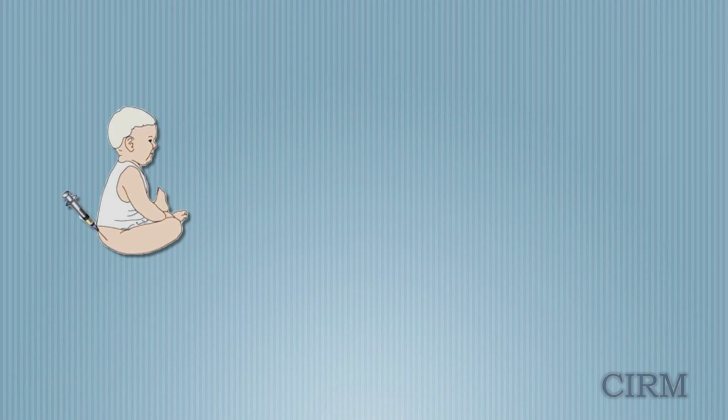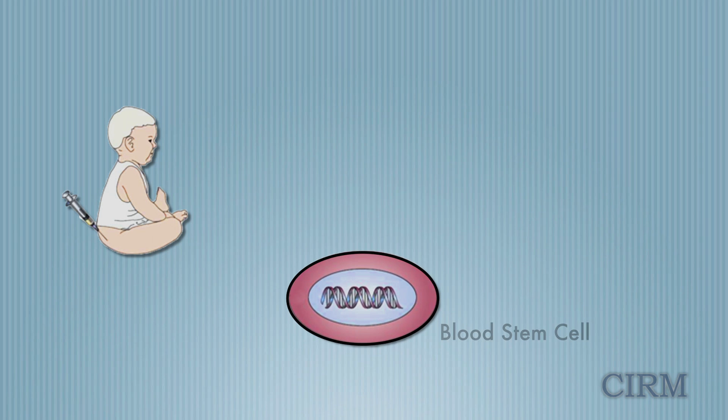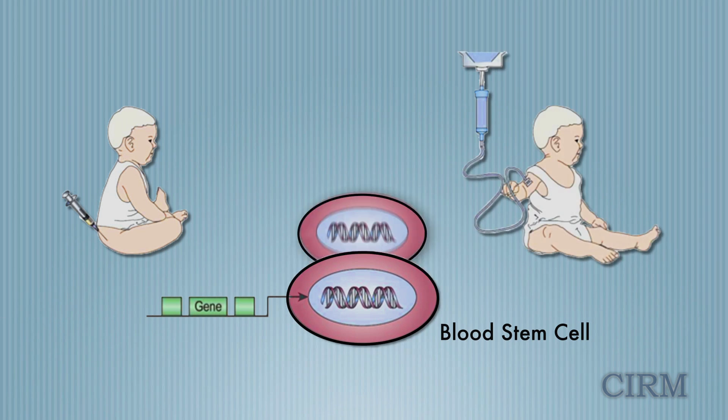And so the idea of gene therapy came around. We collect some of the baby's own bone marrow, isolate the stem cells, add the gene that they're missing — that their immune system needs — and transplant it back to them. And we've done a series of trials over the last 20 years.